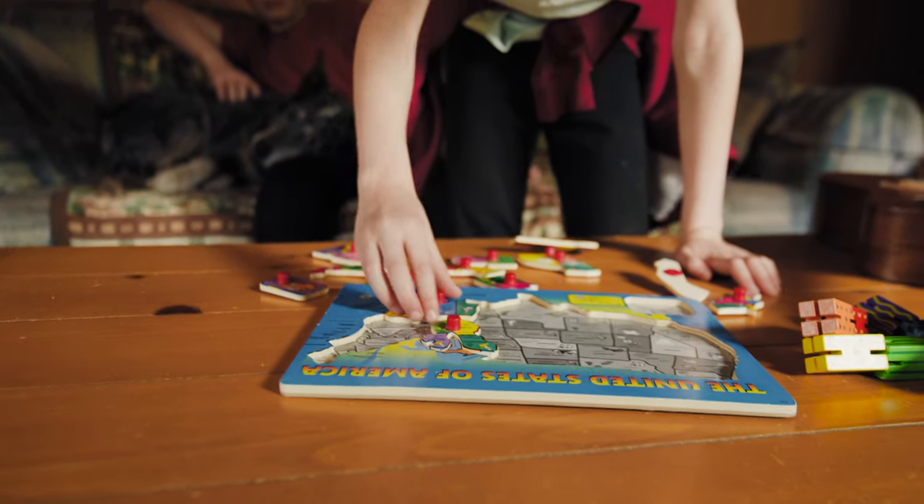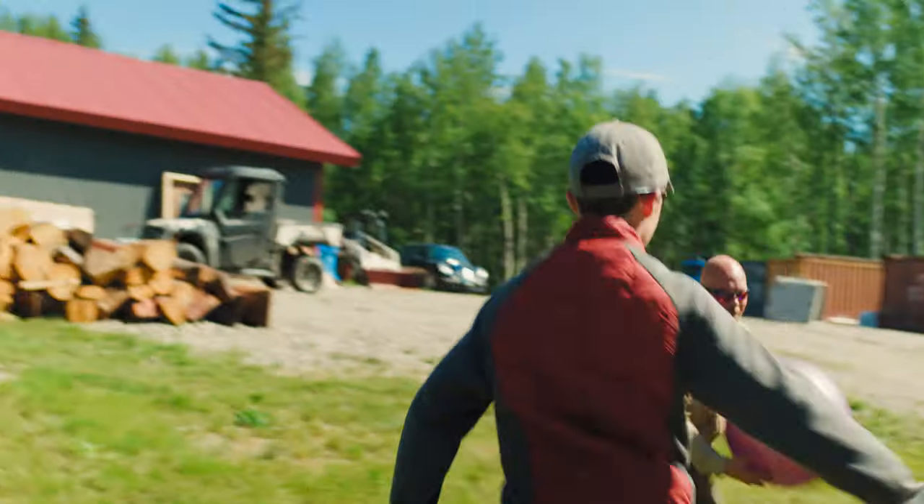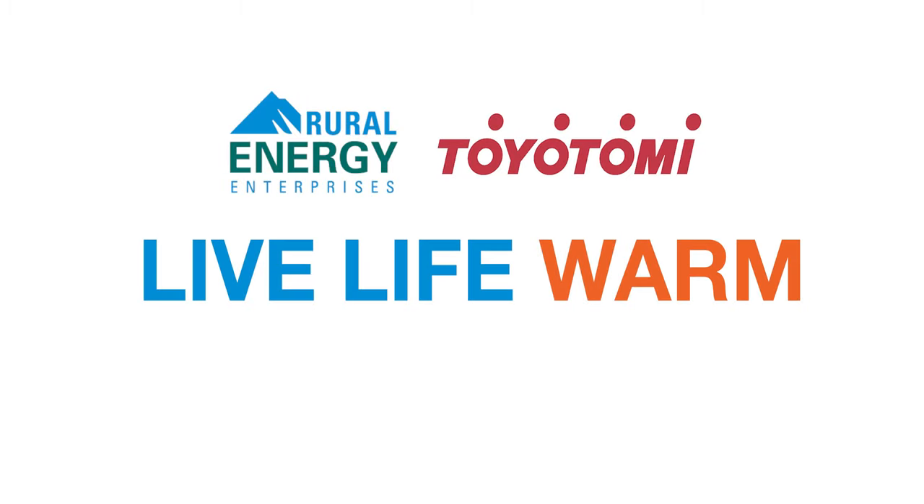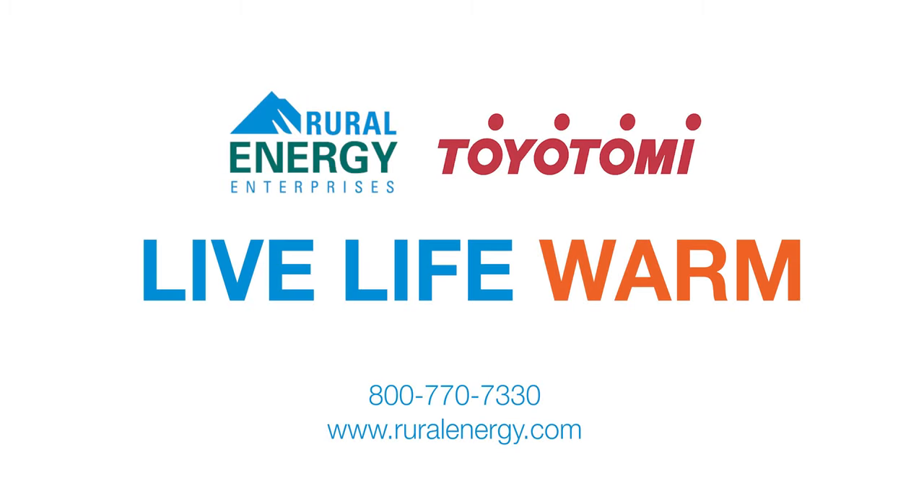Toyotomi products really help simplify our lifestyle and make it easier, giving us more quality time doing things we love.